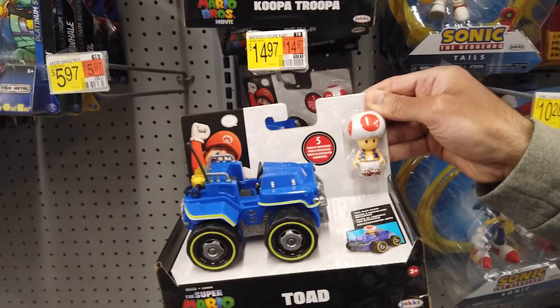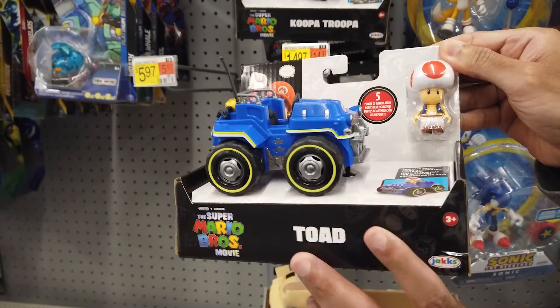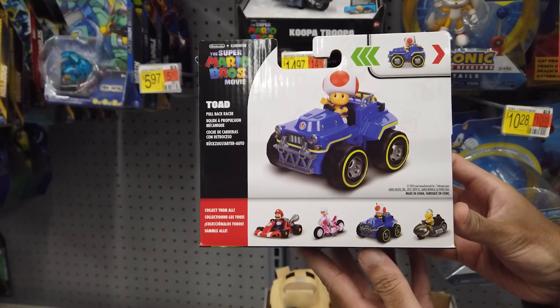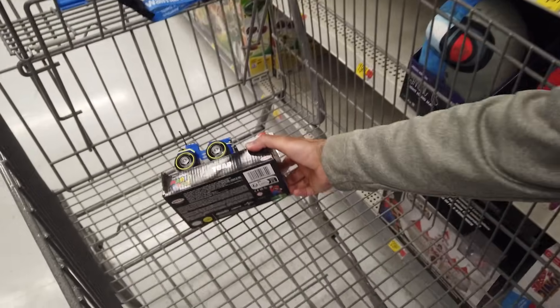Toad has a big, imposing monster truck reminiscent of the Tiny Titan. Some nice details throughout — massive, oversized wheels, a working steering wheel, an antenna, and nitrous.